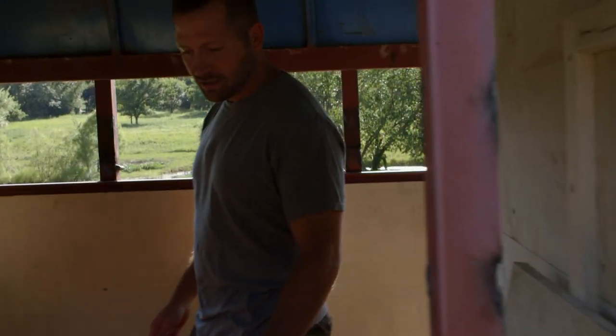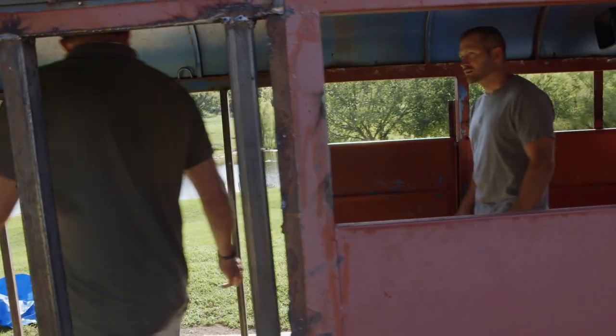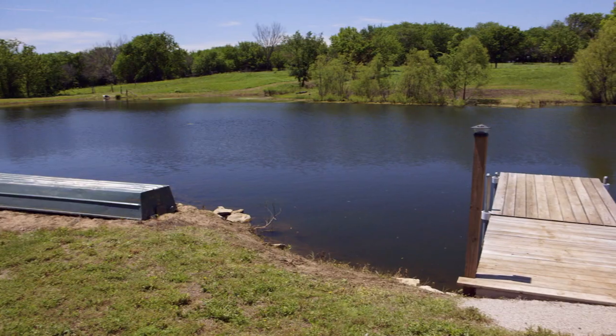Just keep coming through here. This is where the kitchen's all going to be laid out. Oh, awesome. And then back here, this is where we're going to have the bedroom, just right in here. You got this nice view out to the lake.